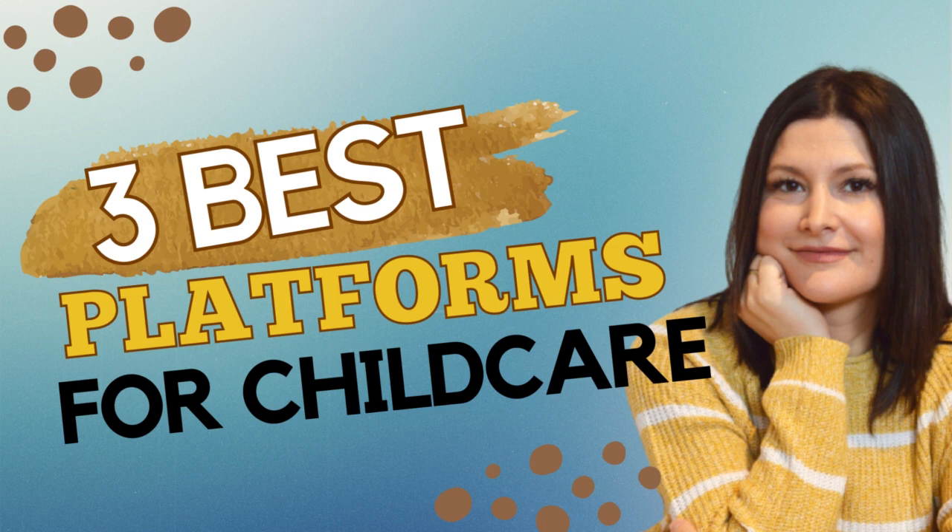Welcome back to another episode of the Child Care Business Marketing Made Easy podcast. For this week I am trying something different — I'm recording video podcasts and sharing them on all my platforms. So if you are watching the podcast, amazing; if you are listening wherever you listen to your podcasts, welcome.